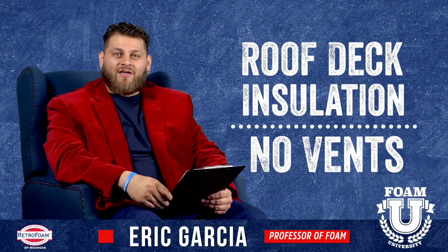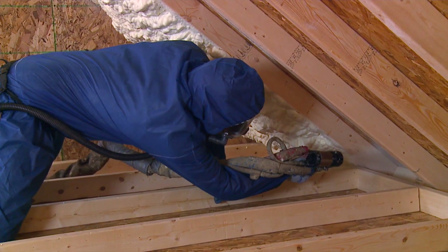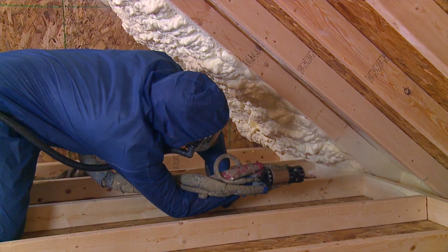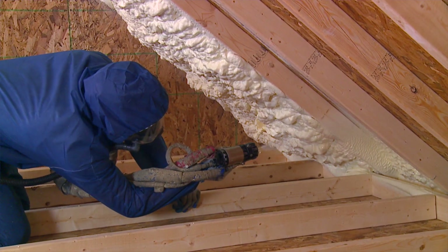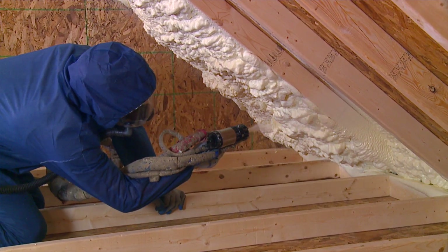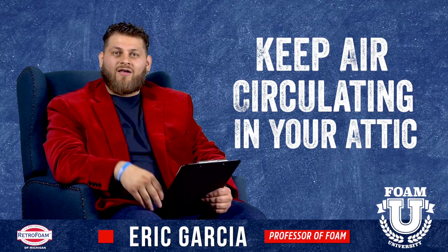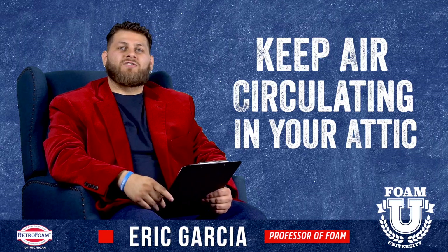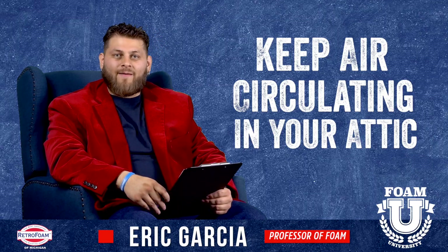If you have insulation on the roof deck of your attic, you do not want vents in place. How that system is supposed to work is the floor of your attic should be nothing — just drywall or whatever your ceiling system is. You do not want insulation on the floor if you have insulation on the roof deck. That heat will come up into your attic, circulate back down into your house as the air heats, rises, cools down, and falls back into the rest of your house. You want your air to circulate throughout your house just like that.